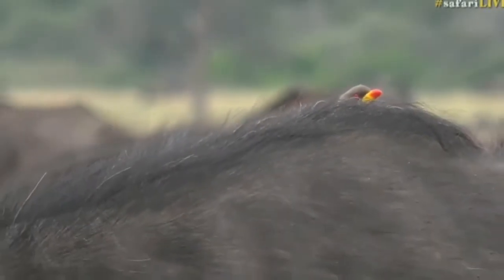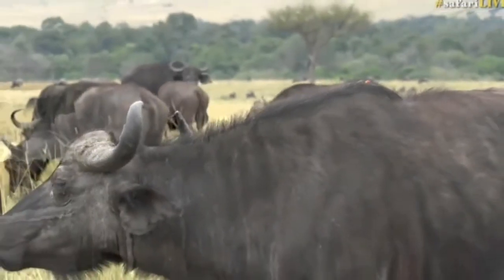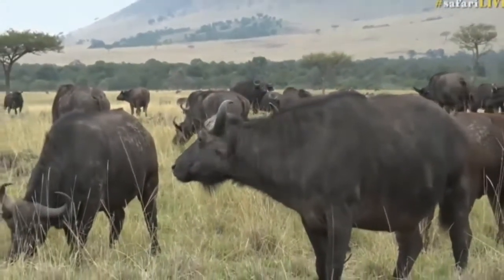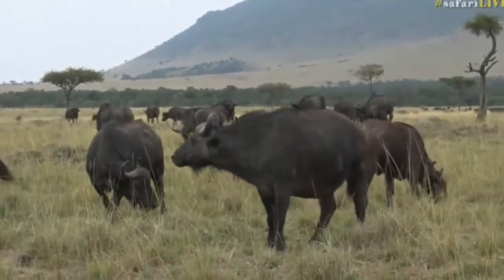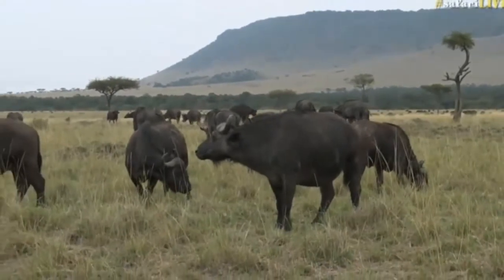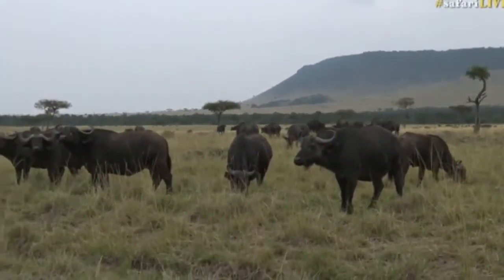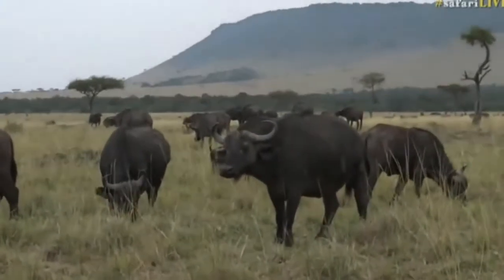The big thing we've been waiting for at Juma is of course the return of the buffalo. A couple of days ago Byron got the largest herd we've seen in ages, but there are even bigger herds of buffalo here too. It's unbelievable the amount of animals that are here, and I'm very excited because there are even a couple of yellow-billed oxpeckers jumping from buffalo to buffalo.